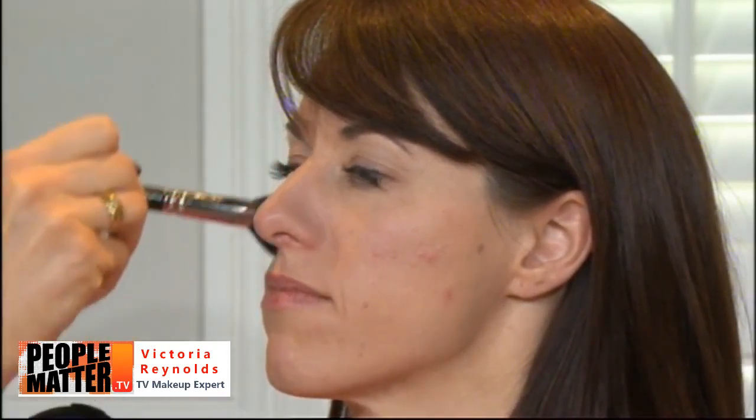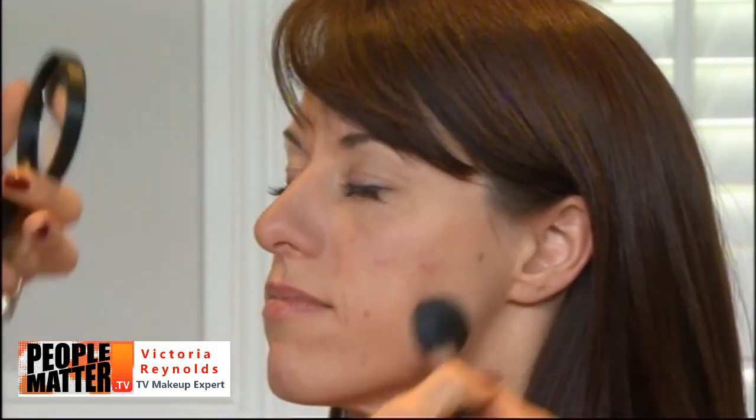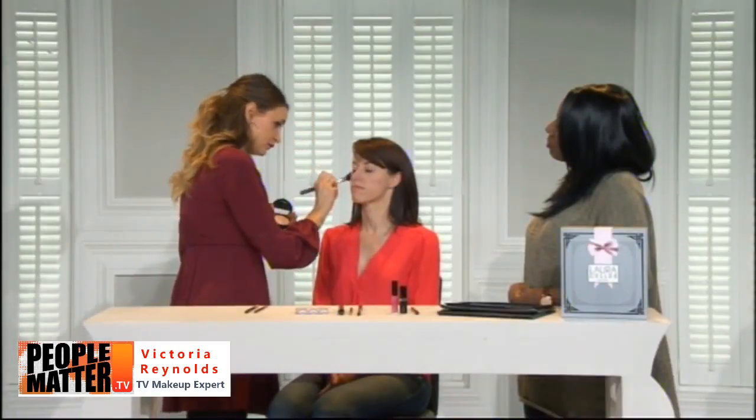For Victoria, versatility is massively important. On set or at a fashion show with models of different skin tones and textures, she wants one product that works for all. Some may need more coverage in certain areas — this hides pigmentation and discoloration and works for all skin tones.